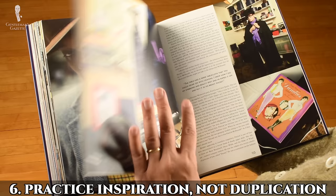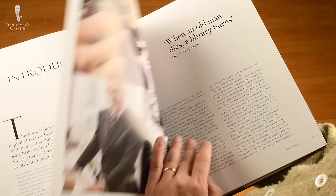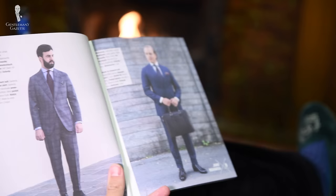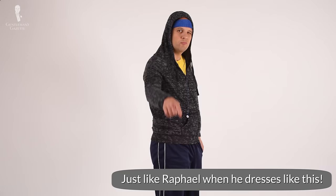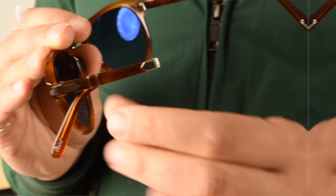Suggestion number six is get inspired by vintage style icons — don't try to copy them. Nearly everyone can recall a scene from a movie or a vintage fashion illustration that they thought looked stunning and wanted to recreate. The problem is, if you can't wear it confidently, it just makes you look like someone who's trying to look like someone else and it doesn't fit your personality. You won't look like Cary Grant just because you're wearing that gray flannel suit, and you won't have the elegance of Fred Astaire just because you wear a white tie ensemble. I also don't look like Steve McQueen just because I wear his personal sunglasses and his wax jacket.